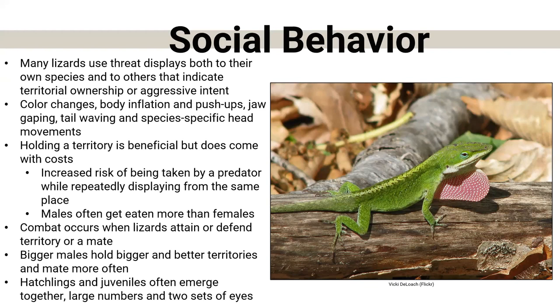Especially for males, holding a territory is super beneficial — you get the best mates, the best area, the best time of day — but it's also costly. If you're out doing push-ups and displaying to females for a long time, you're waving a flag to a predator: 'Hey, I'm not moving, come eat me.' It's not uncommon for males to get eaten more than female lizards. There's also combating between lizards — if you watch YouTube videos of large monitor lizards, they will actually fight, hugging each other and whipping their tails, to defend territory or a specific mate.